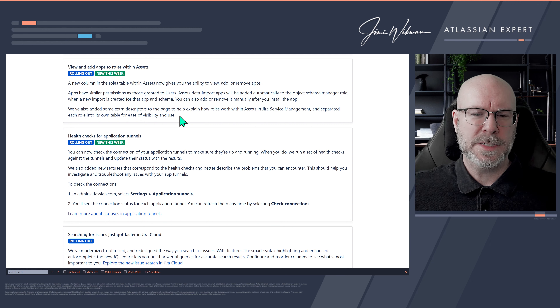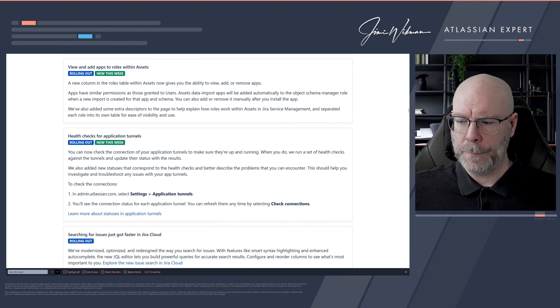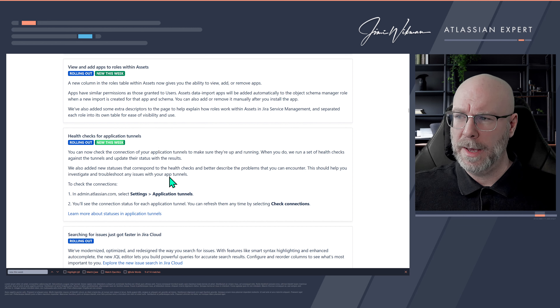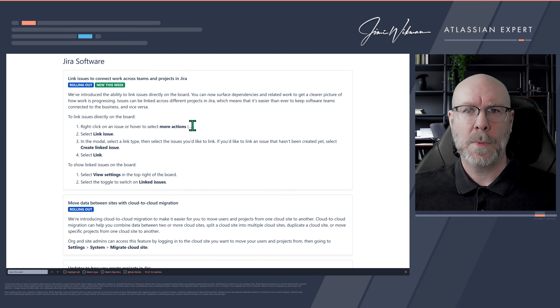When you go into your object schema and want to set different roles and permissions, you'll see these new functionalities. One thing I'd like to see is permissions extended all the way down to individual objects — currently you can't set that a specific object within an object type can only be edited by a certain individual or group. For now though, at least we have app-level access control, which is good.